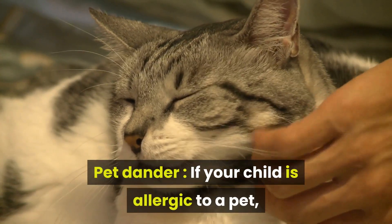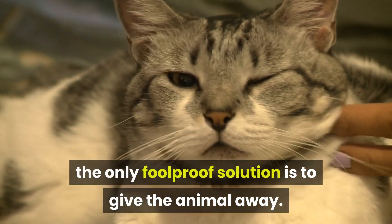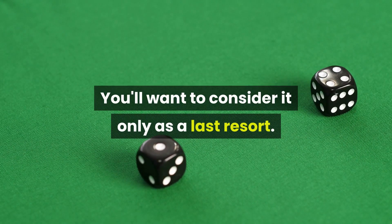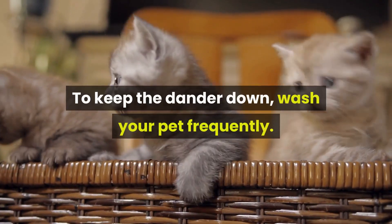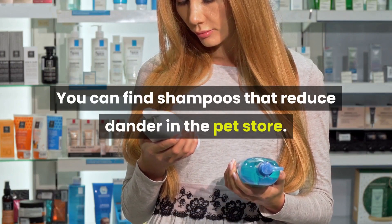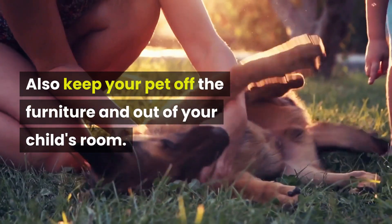Pet dander: If your child is allergic to a pet, the only foolproof solution is to give the animal away. That's not an easy decision to make, of course, and understandably you'll want to consider it only as a last resort. To keep the dander down, wash your pet frequently — you can find shampoos that reduce dander at the pet store. Also keep your pet off the furniture and out of your child's room.